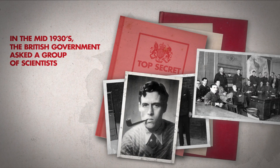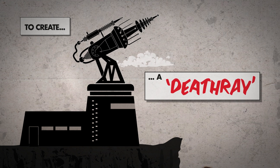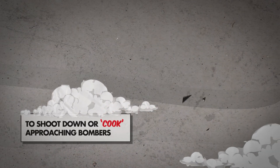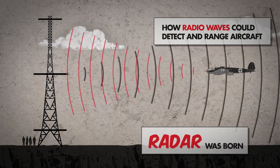The British government asked a group of scientists to explore the feasibility of using radio waves to create a death ray which could shoot down or cook approaching bombers. Instead, scientists demonstrated how radio waves could detect and range aircraft, and radar was born.